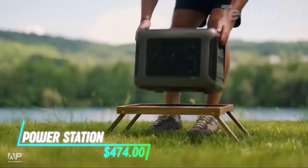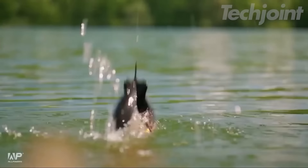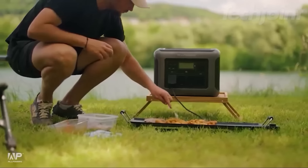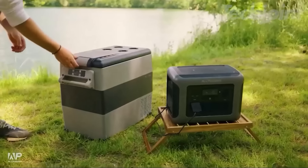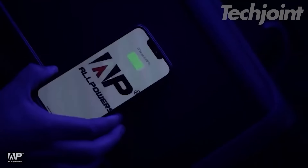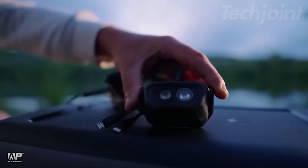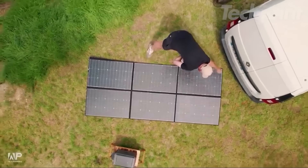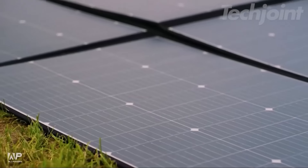Stay powered on the go with this versatile portable power station, perfect for camping, parties, or home use. With a capacity of 1,152Wh and multiple output options, it accommodates all your devices simultaneously. Fast charging allows for 0-80% in just 40 minutes, while the silent operation ensures minimal noise. Designed for durability, it features an advanced battery management system for safety and longevity.